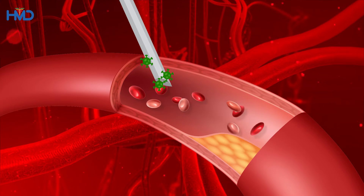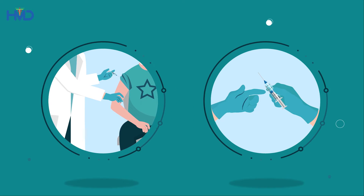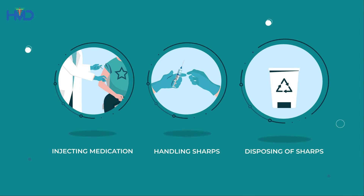Needle stick injuries are wounds caused by a needle that punctures the skin accidentally. Here are some of the ways needle stick injuries can happen: while injecting a needle into a patient, handling or passing the syringe during or after use, or while disposing of used syringes improperly.